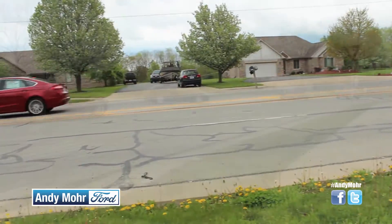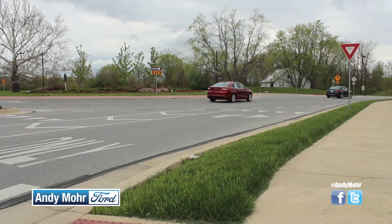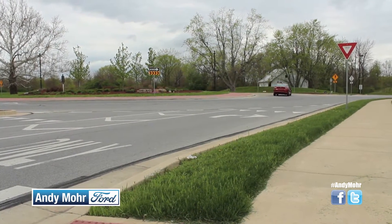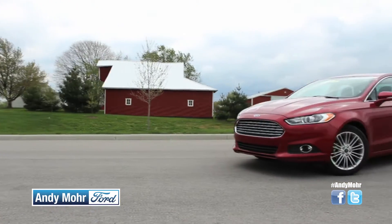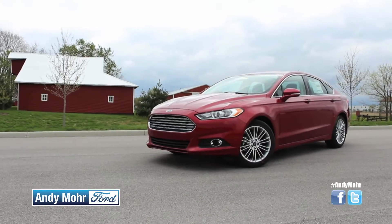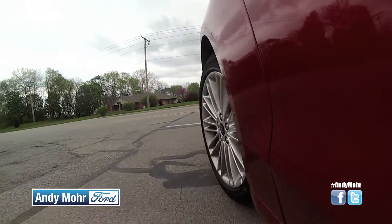With the Ford Fusion you have automatic windows, automatic transmission, and actually you have Sync, which is the Bluetooth capability. That was something they used to offer in the SE and above — now they have it throughout the whole line, so it doesn't matter what trim model you get.